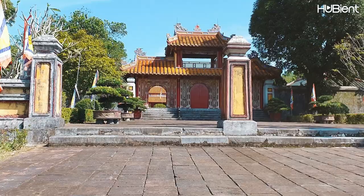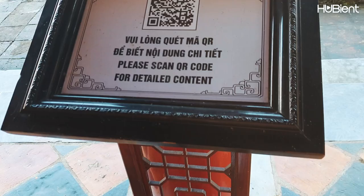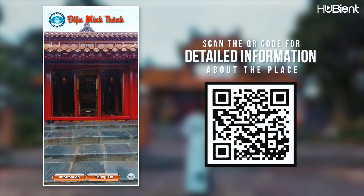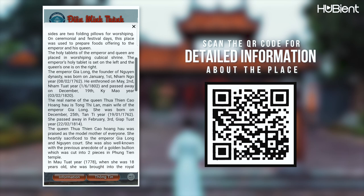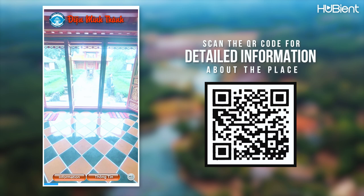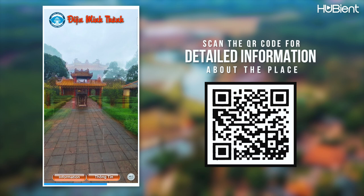Here we are at Gia Long Mausoleum. This is the tomb of the first emperor of the Nguyen dynasty. When coming to sacred places like this, please follow the regulations. If you want to know more, scan the QR code — there's information in both English and Vietnamese. There's also a virtual tour of the mausoleum where you can see different parts of the complex.